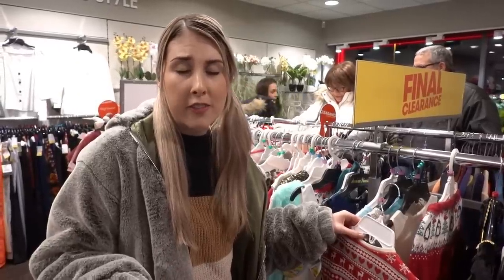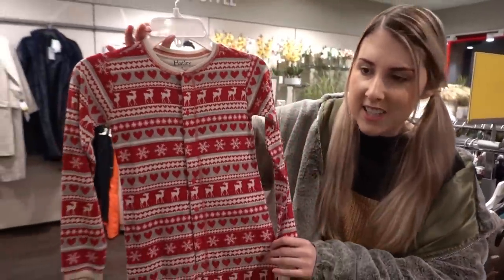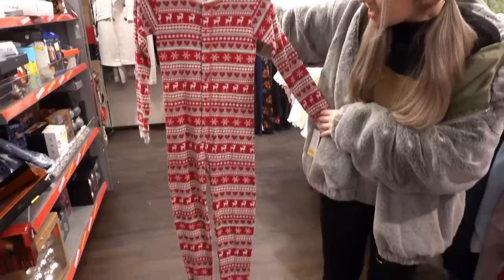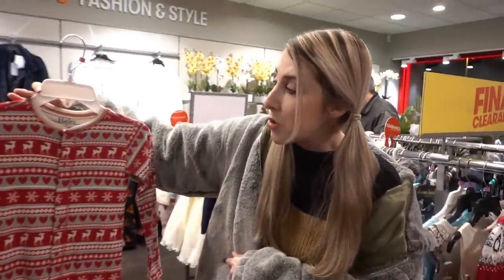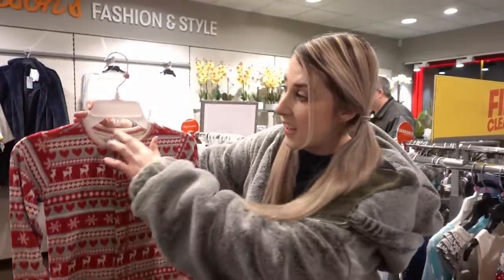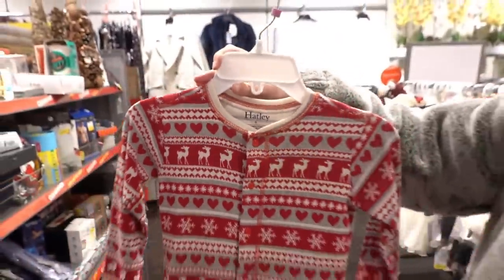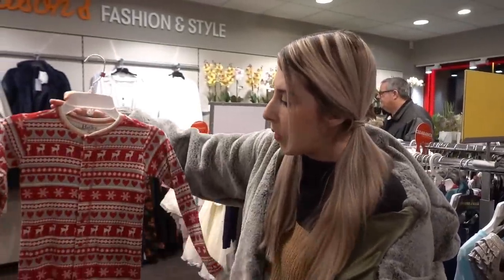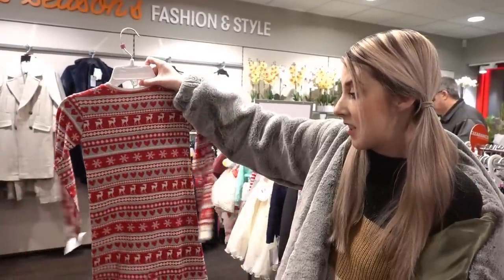I was just saying some clothing comes up big in TK Maxx and I've just found this — it's age six. I mean it's huge. If we put that on Bella it would drown her. It says age six, six years — it's down to £4 but I don't know, that is really big for age six.